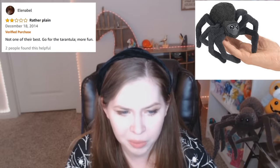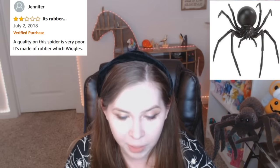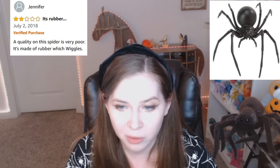Two stars. Rather plain. Not one of their best. Go for the tarantula. More fun. What? He's just roasting the type of spider it is? A quality on this spider is very poor. It's made of rubber which wiggles.